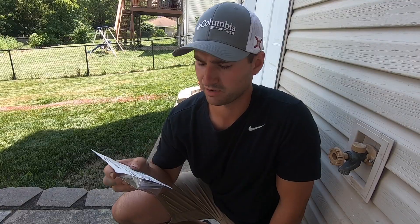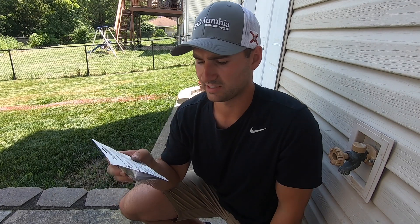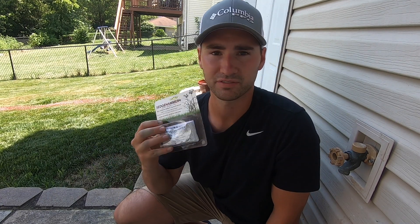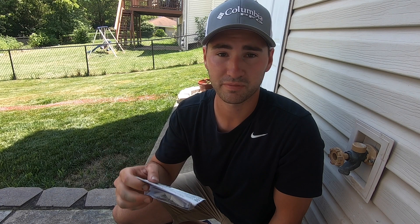Surfactant is going to help the product stick to the grass blade so it gets absorbed better and gets a better kill. There is already one added to this product, so you no longer have to add a surfactant. It says adding additional surfactant to the spray will have detrimental effects — that's pretty serious. Kind of makes me want to add it just to see what happens. This package says that it kills nutsedge down to the root nutlets.